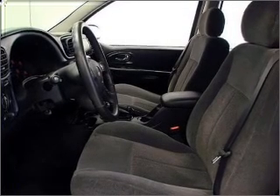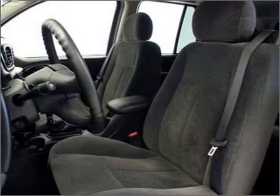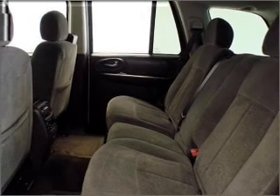Air conditioning, power door locks, power windows, power steering, cruise control, power mirrors, an AM FM stereo with a CD player, an adjustable tilt steering wheel.